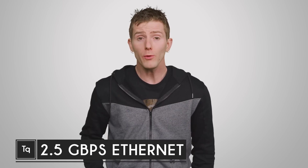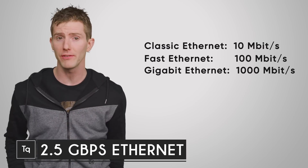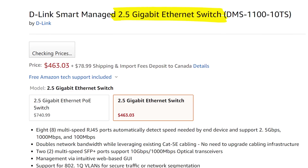Consumer Ethernet has pretty much followed the rule of each generation having ten times the maximum speed of the previous one. However, the game is changing. There are actually some quarter and half measures in the works. Yes, my friends, that's right — you're going to be seeing 2.5 gigabit and 5 gigabit Ethernet devices popping up all over the place. But why?